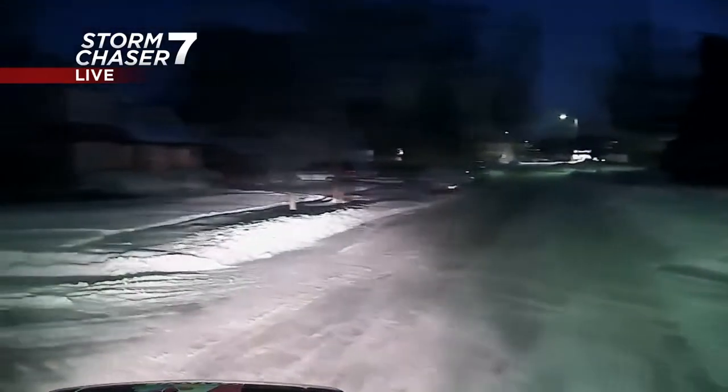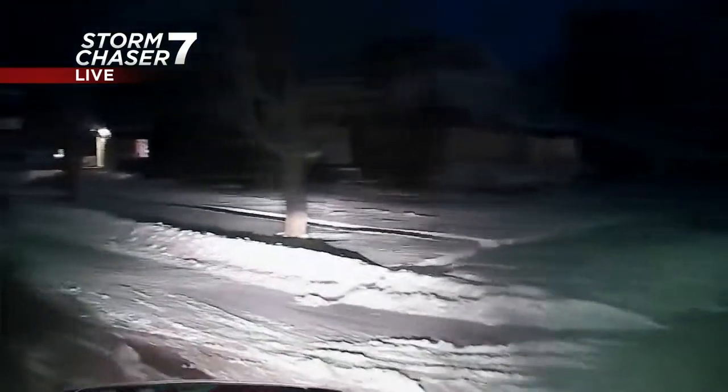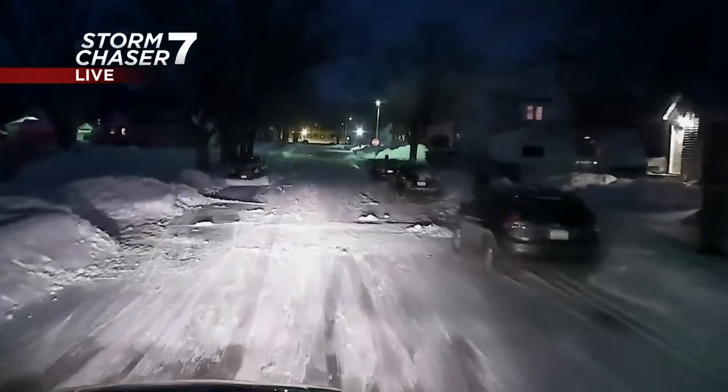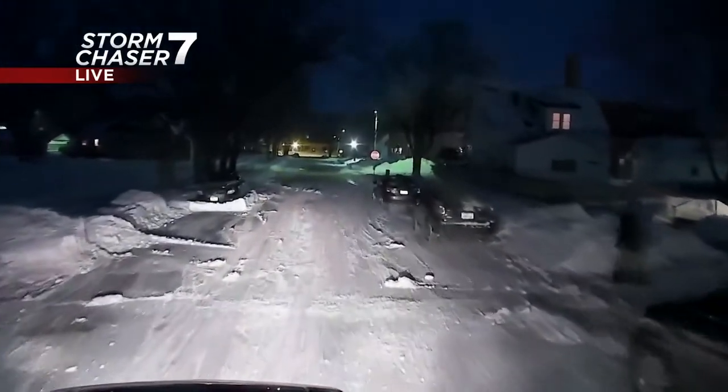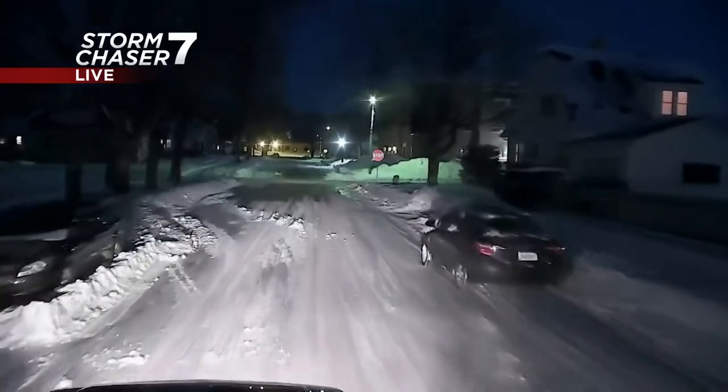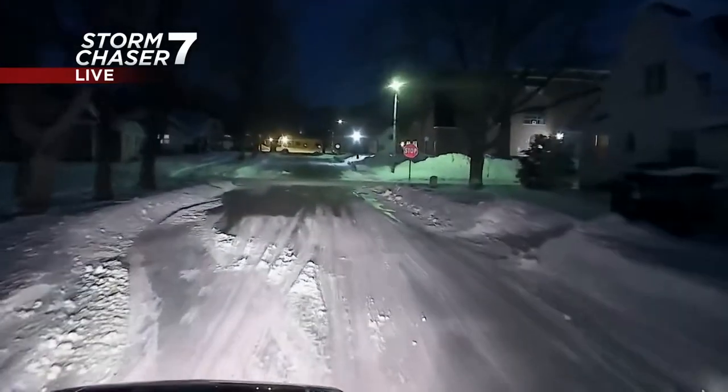All they can really do for that packed snow is throw some salt on there and hope it lifts. So be careful if you are driving on roads that look like this because they are still pretty slick. We're making our way through very slowly, stopping early at stop signs and intersections. The main roads and highways are pretty clear — taking 218 up here was easy and many other main roads have been cleared off. It's just those residential roads you need to be careful with.